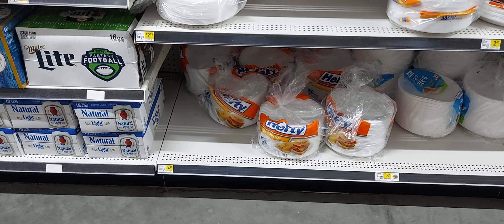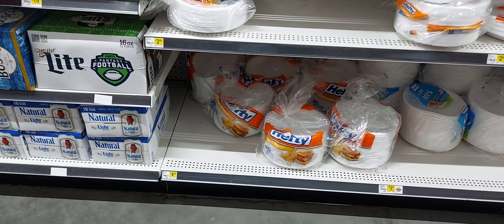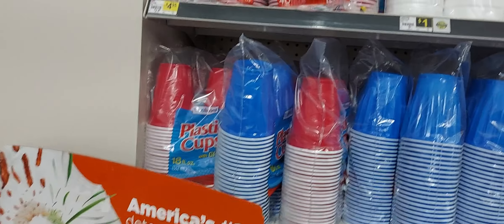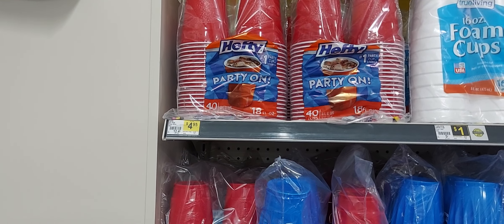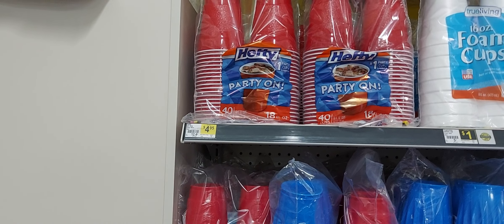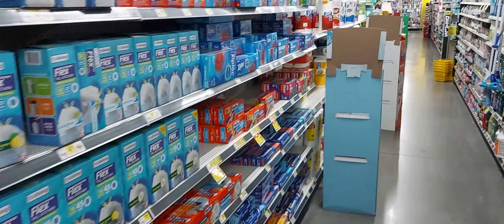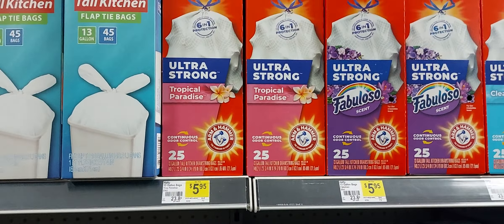The next thing I want to bring to you guys is my hefty deal. What you will pick up is one of these Hefty plates at $4.95 or you can get the cups at $4.95 — we have a 50 cent off one digital coupon working on both the plates and the cups so you get to choose. My store is out of the cups so it's always good to come in the store and make sure. The next item in this deal will be the Hefty trash bags — they are $5.95 and we have a 75 cents off one digital coupon.